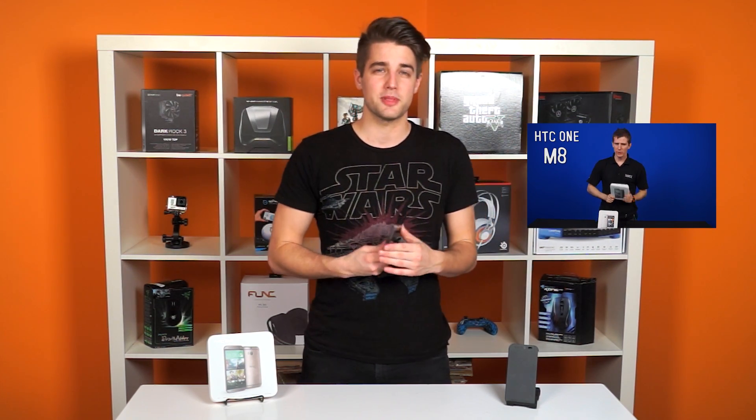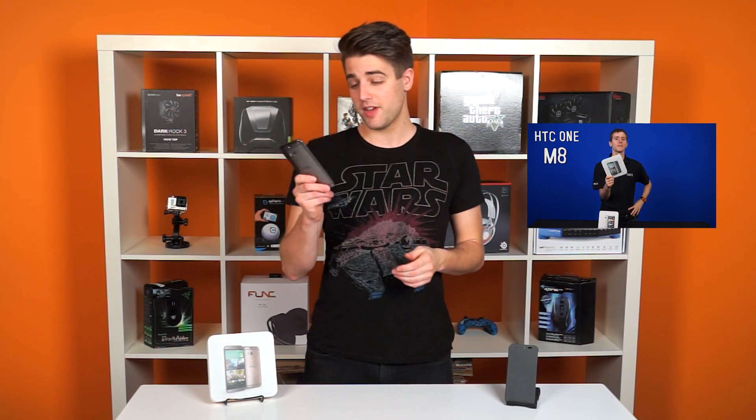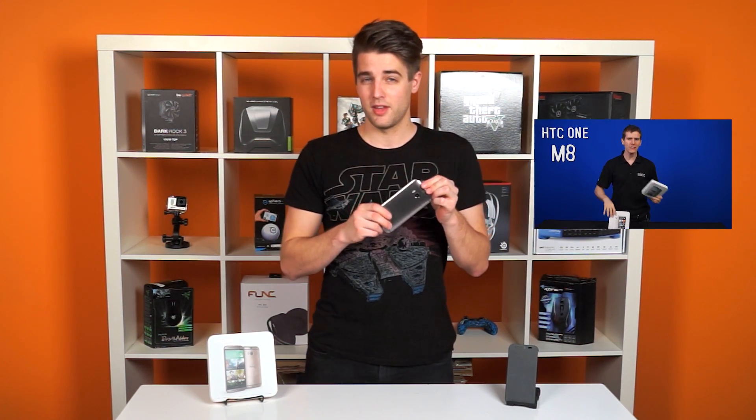The HTC One M8 came out March 25th to much fanfare. It was leaked like crazy before that, because its predecessor, the M7, was so well-liked. We've actually already done a video on this phone, but that was more of an unboxing and overview. Now we've had a chance to use it for about a month, and all of us have played around with it, so we're going to give you our overall impressions of the HTC One.